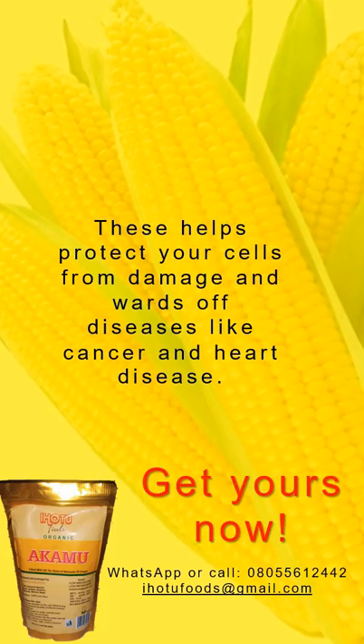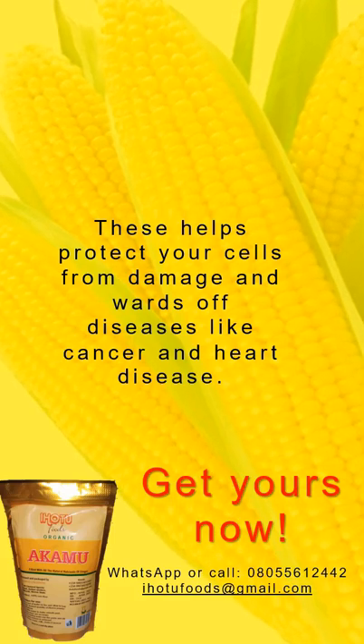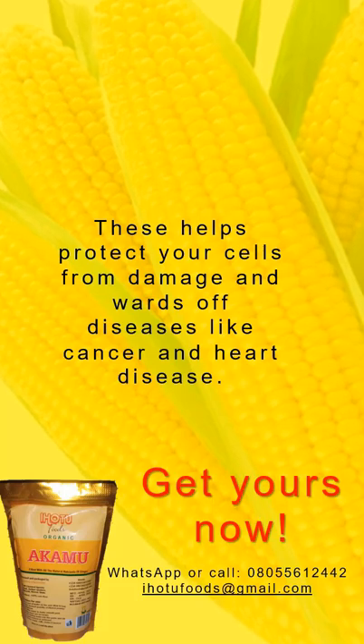Get yours now — WhatsApp or call 080-55-612442.